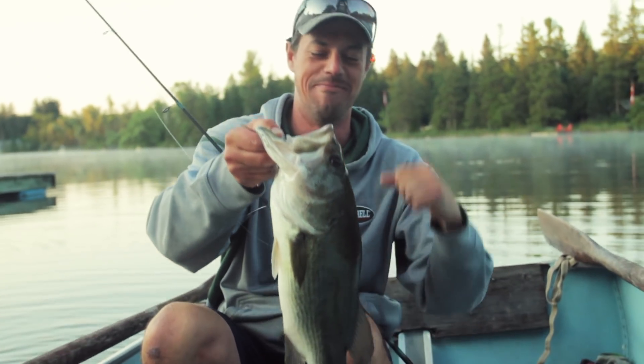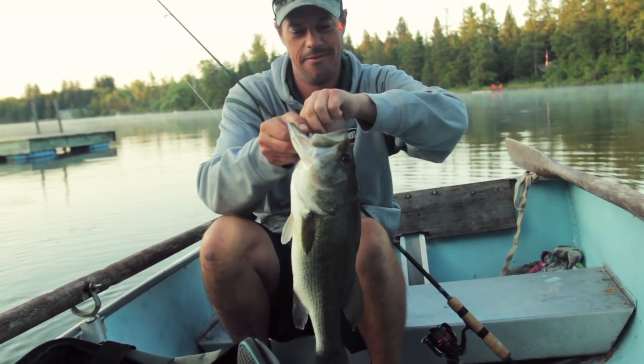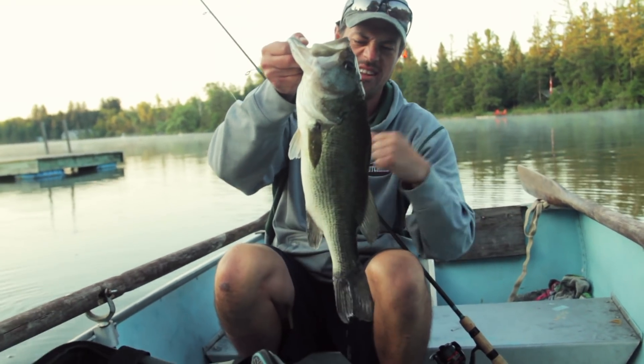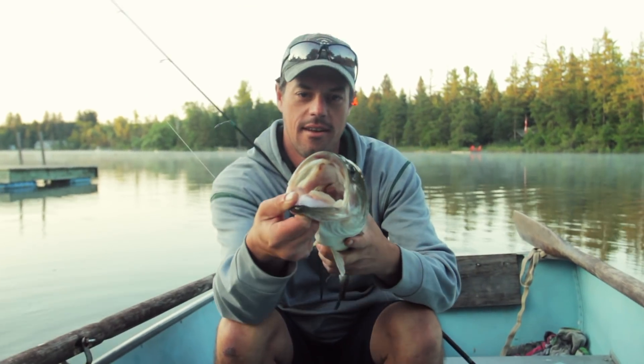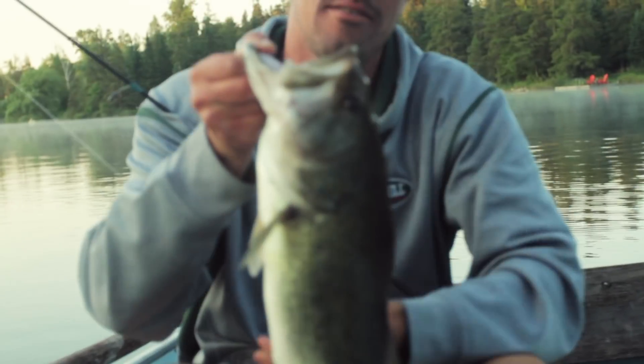Oh mama! Awesome. Fish number three — the first two were small, I think you guys seen one of them. That's a decent largemouth. Oh, so beautiful.